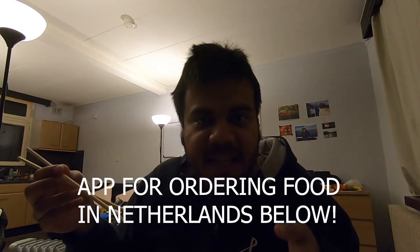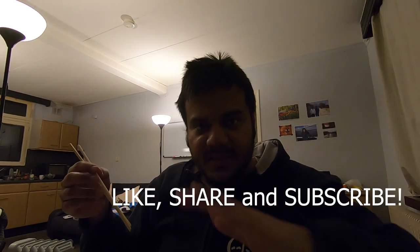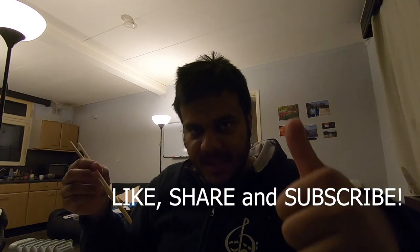Keep watching my channel, subscribe and share. I'll cover living in the Netherlands, studying in the Netherlands, and slowly move to different parts of Europe. Subscribe, share, smash the thumbs up button — see you in the next video with some fun content. Bye bye, peace!